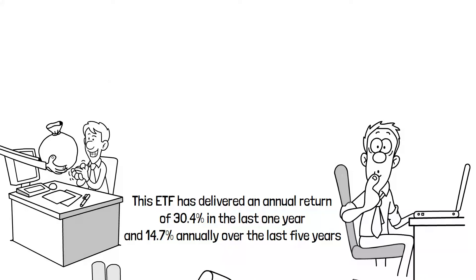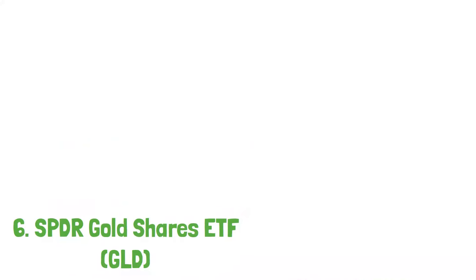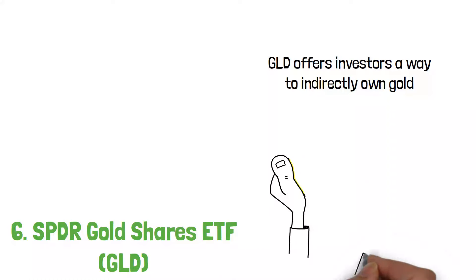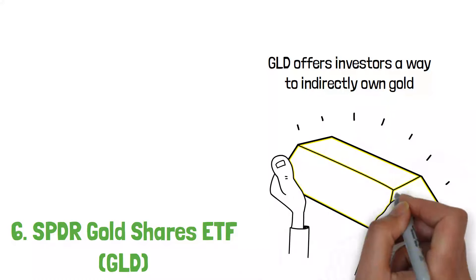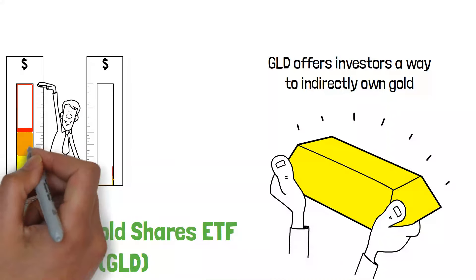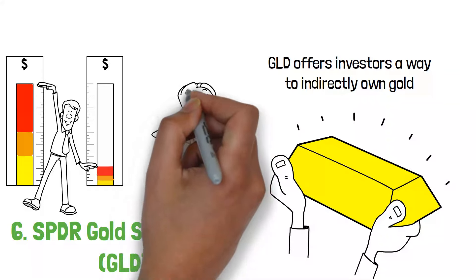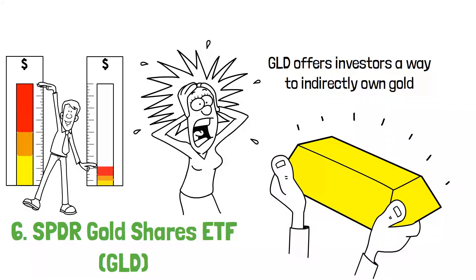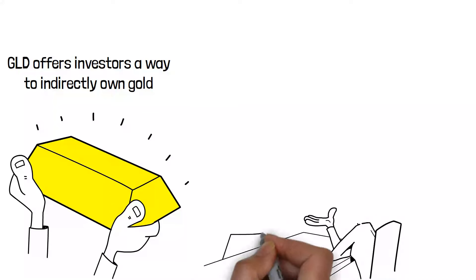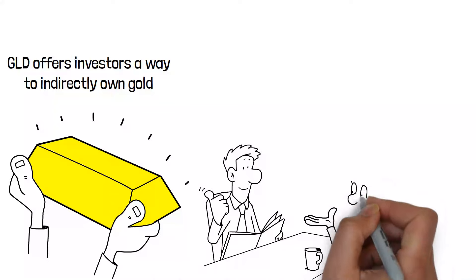Number 6 on our list is the SPDR Gold Shares ETF, or GLD. GLD offers investors a way to indirectly own gold, a precious metal that has historically been a haven in times of economic uncertainty. It's an appealing option for retirement portfolios seeking a hedge against inflation and market volatility. Take the case of Alina, a retiree who is cautious about market fluctuations and the eroding effects of inflation on her savings. Alina allocates a portion of her retirement portfolio to GLD, seeking the stability and security that gold can provide.